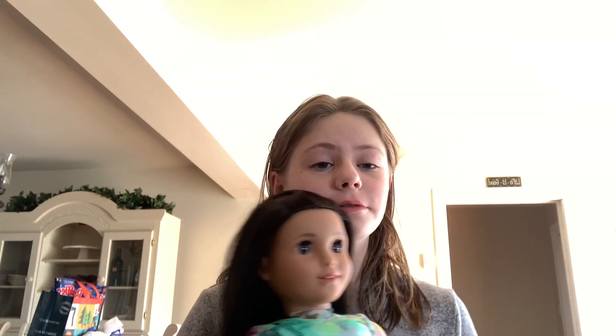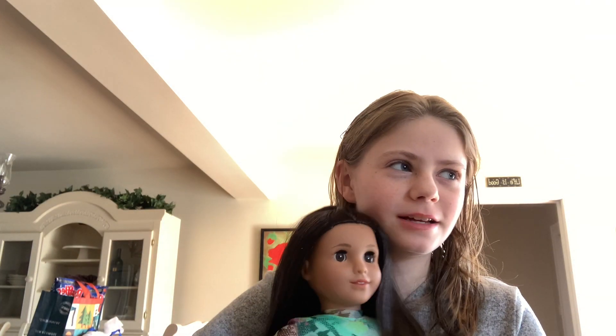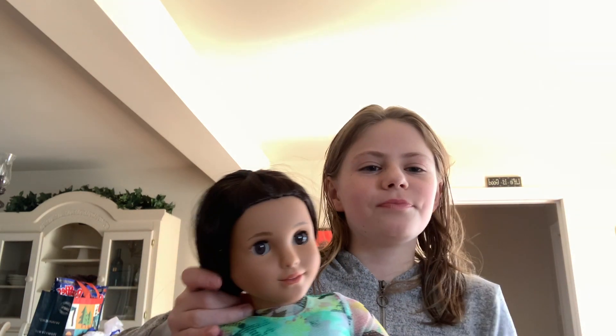I'm super excited! Please do tell me if you like her original name better or the name I chose. Her hair is so silky and soft, but I'm going to have to give it a brush because it's had a tough time through the mail. And happy Easter to all of you guys who celebrate Easter!